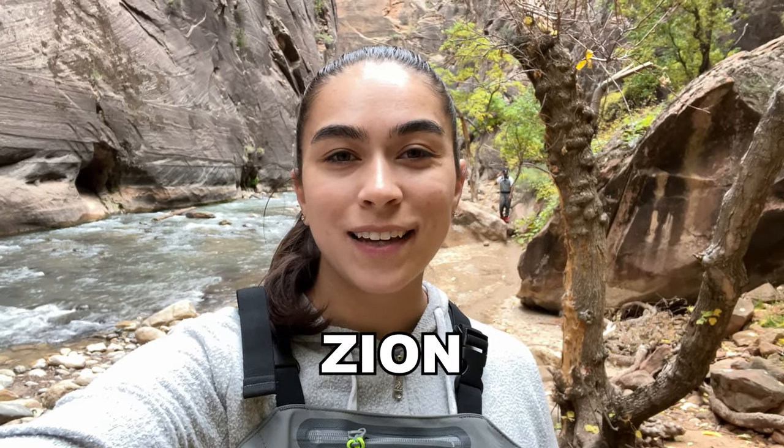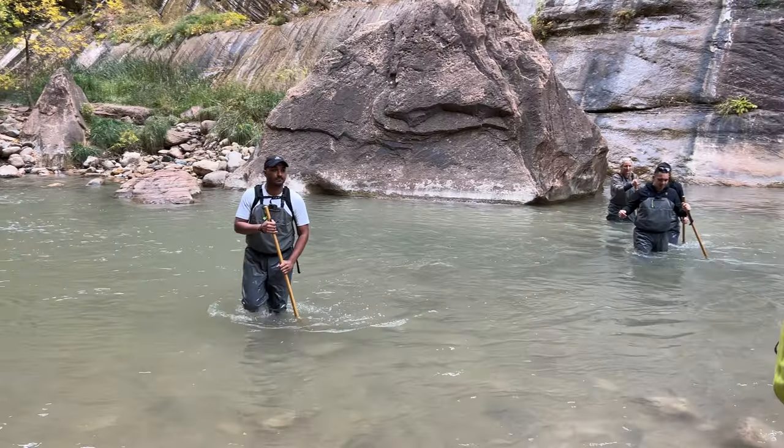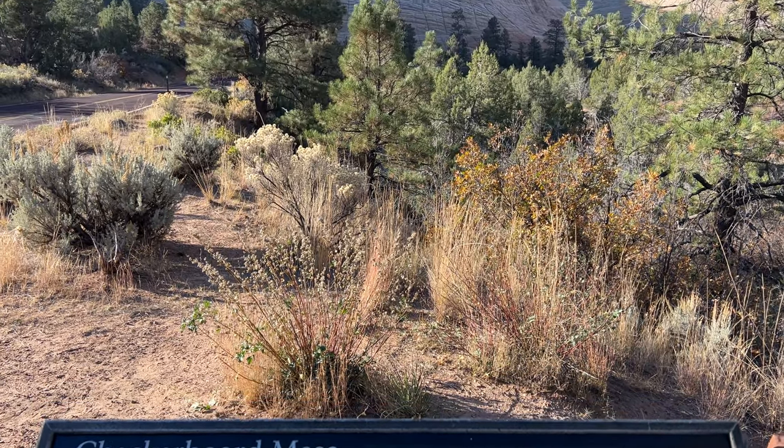This is how we spent two days at Zion National Park. We had a pretty short first day in Zion. Our first stop was Checkerboard Mesa Viewpoint.